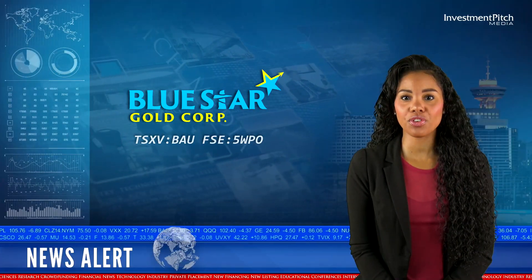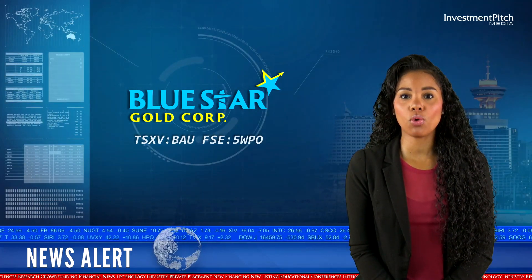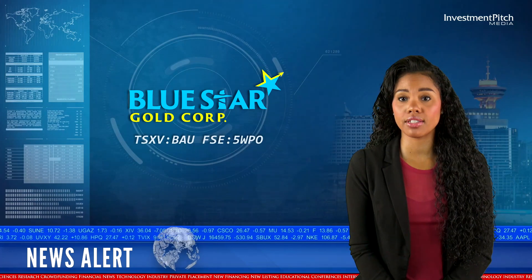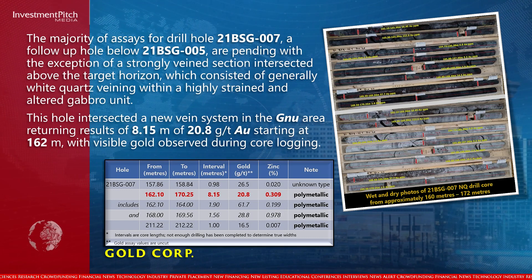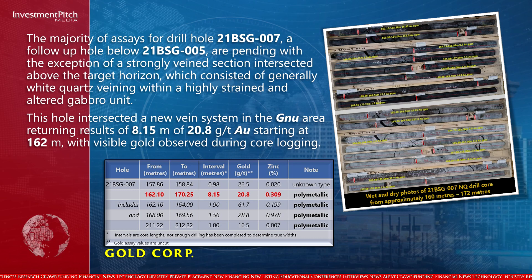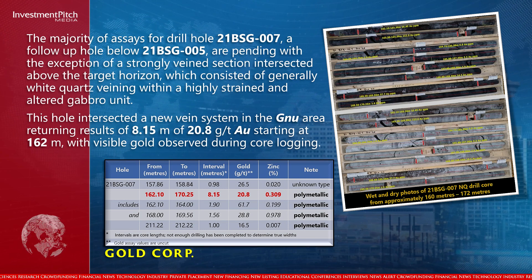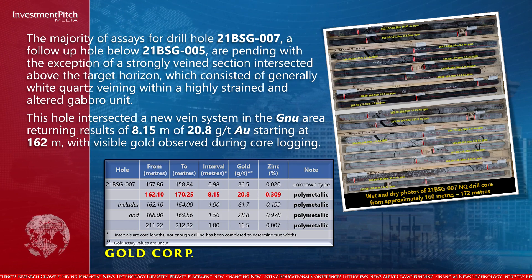The majority of assays for drill hole 21BSG-007, a follow-up hole below 21BSG-005, are pending with the exception of a strongly veined section intersected above the target horizon, which consisted of generally white quartz veining with a highly strained and altered Gabbro unit. This hole intersected a new veined system in the Ghanuv area, returning results of 8.15 metres of 20.8 grams per tonne gold, starting at 162 metres, with visible gold observed during core logging.